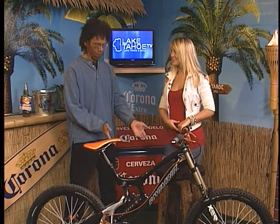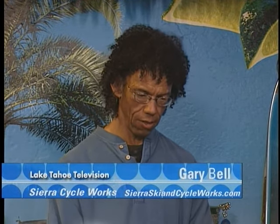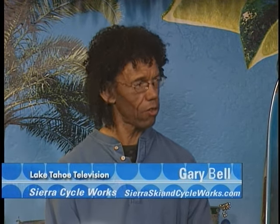I brought three of our favorites. This is Santa Cruz Bicycles — their newest, latest technology. These three bikes that I brought over are all carbon fiber. They're some of the leaders in the industry in this technology.